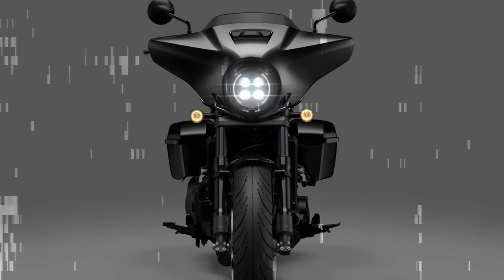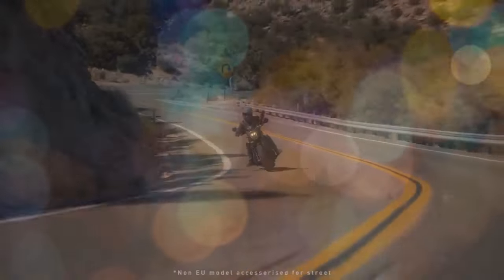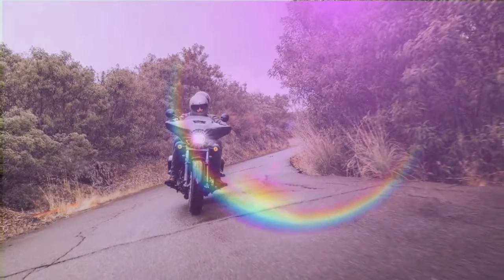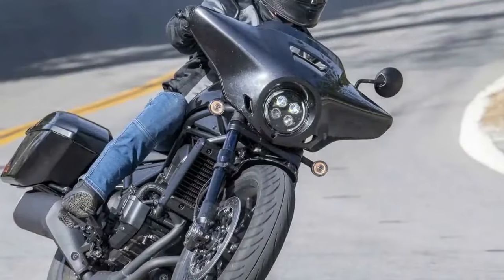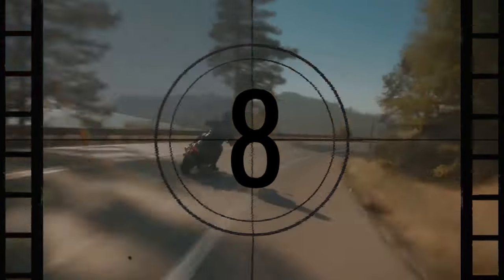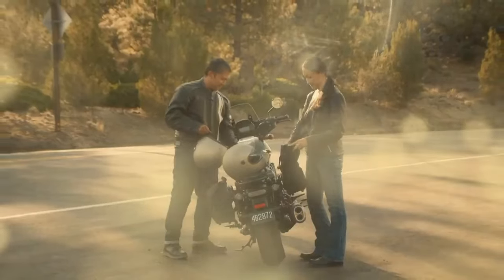Like several other models in Honda's lineup, the Rebel 1100 offers the choice between a six-speed manual gearbox or a six-speed automatic dual clutch transmission (DCT). The DCT option is quite popular, constituting around half of the sales for models equipped with it, such as the Africa Twin, Gold Wing, and NC 750X. With DCT, riders forego the clutch lever and foot shifter — simply disengage the parking brake, engage drive, and hit the road. For those craving more control, manual mode is available, allowing riders to use the left-side paddle shifters to navigate through gears.